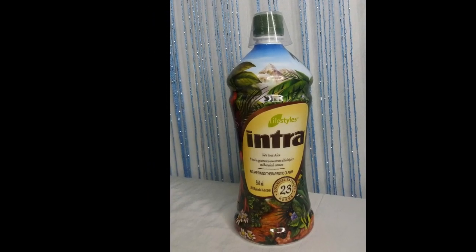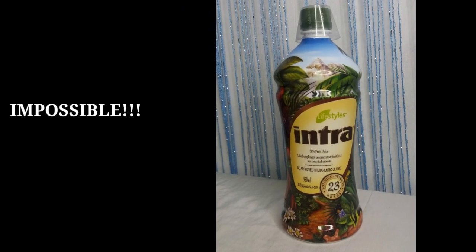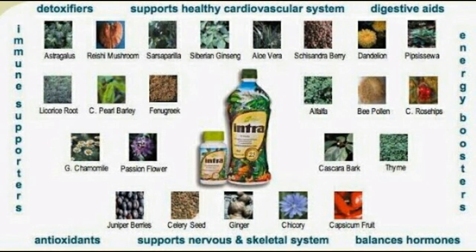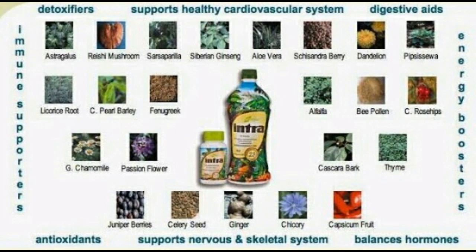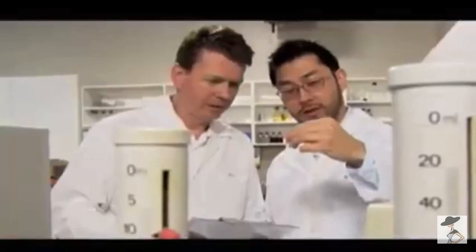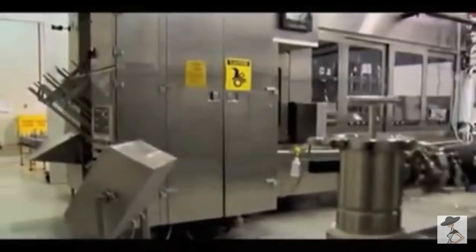Honestly, in my personal opinion, Intra drink is impossible to duplicate. Let's take a look at the ingredients of the Intra — where would one get all those? One needs to hire the same scientist and spend years of research for these products, and of course the sophisticated facilities and all those things. So, to answer the first question, my answer is no — it is impossible to duplicate Intra drink.